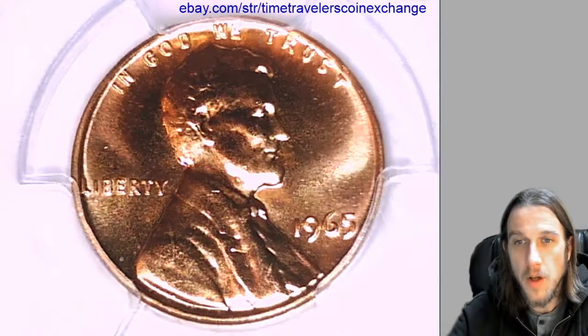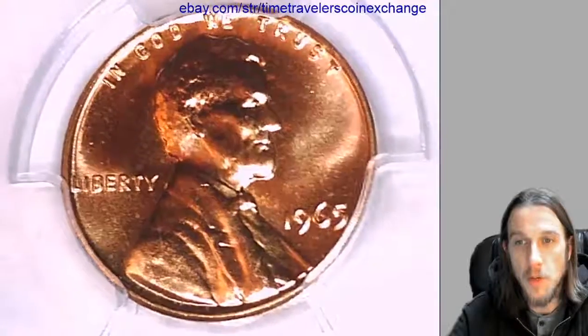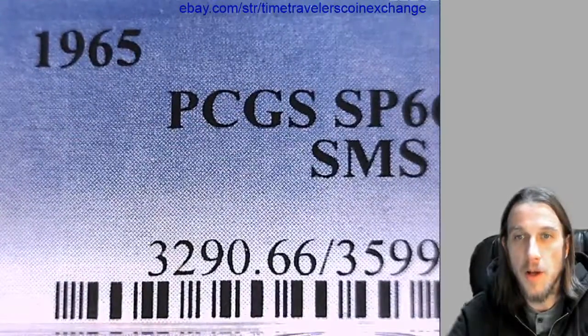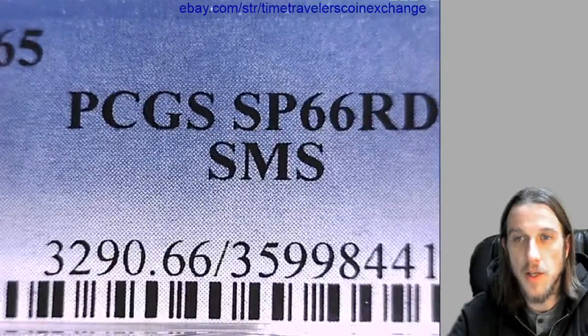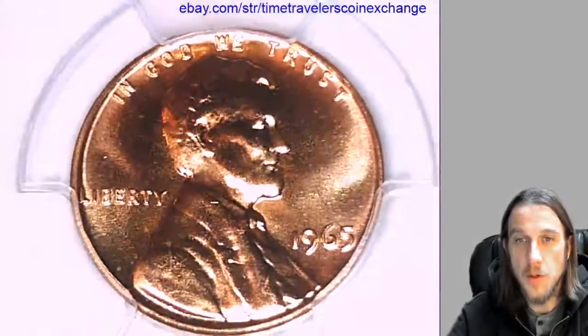Our next coin is a 1965 P Lincoln Memorial Cent. It is not a business strike coin. It's been graded by PCGS as Special Proof 66 Red, and it's part of the Special Mint Set.